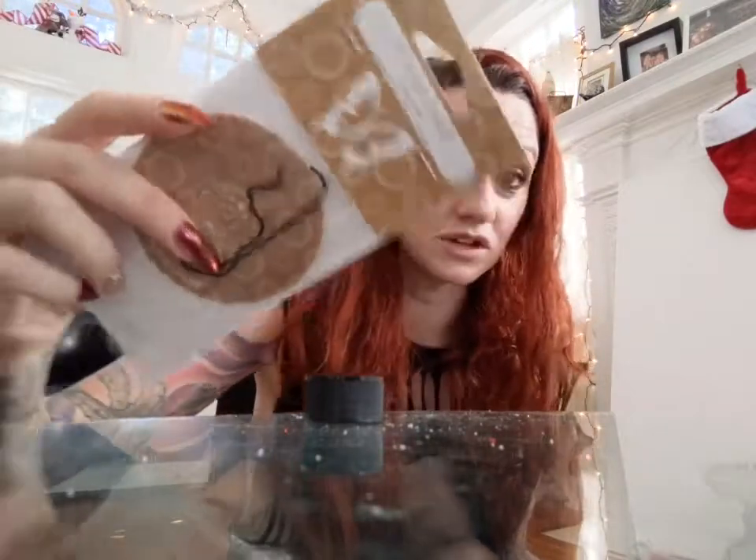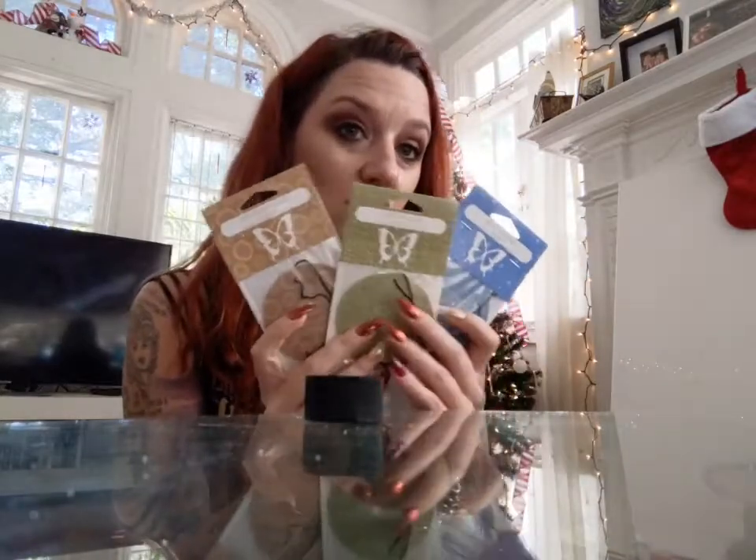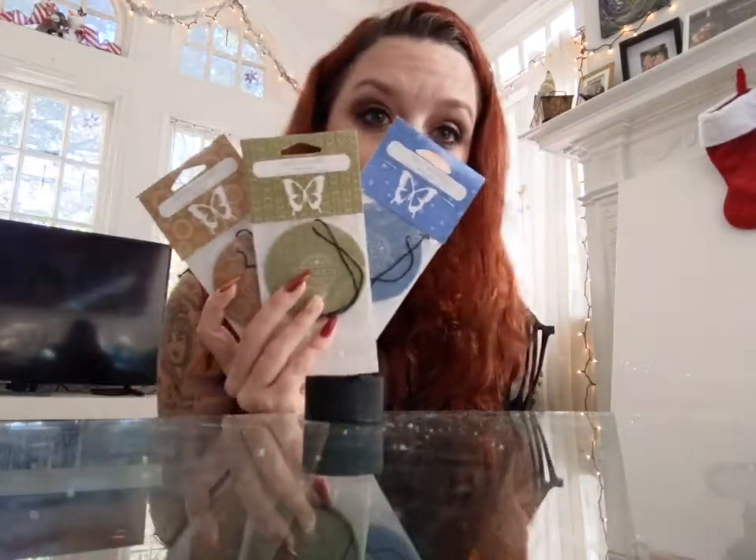My favorite Scentsy scent year-round, no matter what, is baked apple pie. So I have all these scent circles — the year-round ones — and we have baked apple pie, Amazon rain, and jammy time.